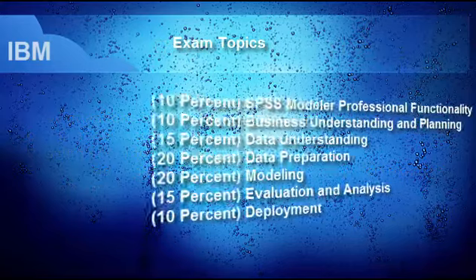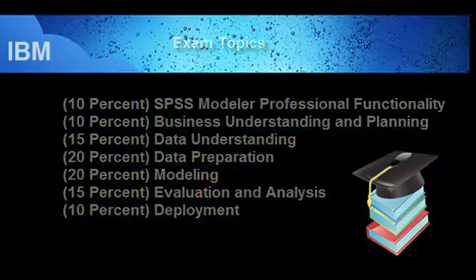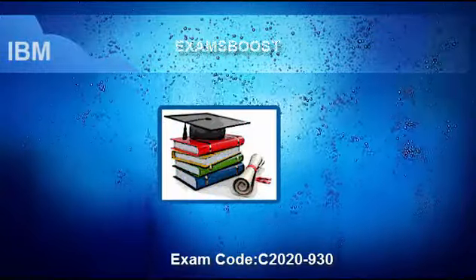Exam Topics: 10% SPSS Modeler Professional Functionality, 10% Business Understanding and Planning, 15% Data Understanding, 20% Data Preparation, 20% Modeling, 15% Evaluation and Analysis, and 10% Deployment. For tips on passing this exam on the first try, Exams Boost is the best option for your IBM SPSS C2020-930 exam.